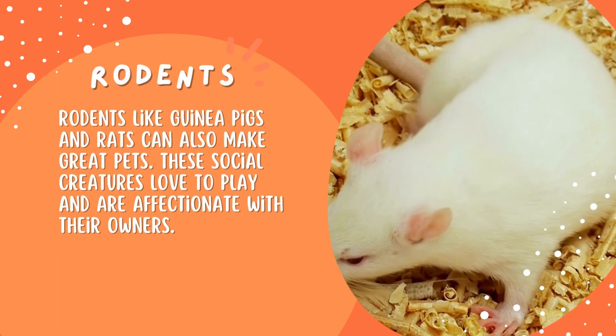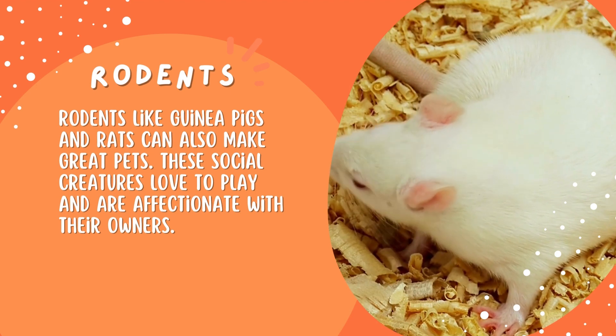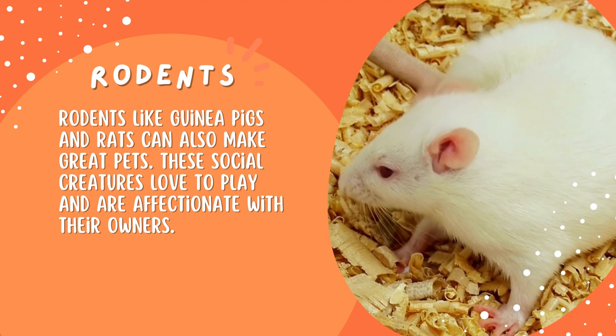Rodents like guinea pigs and rats can also make great pets. These social creatures love to play and are affectionate with their owners.